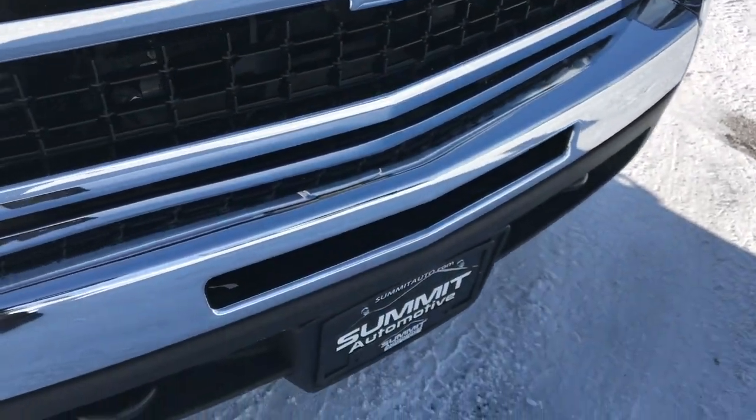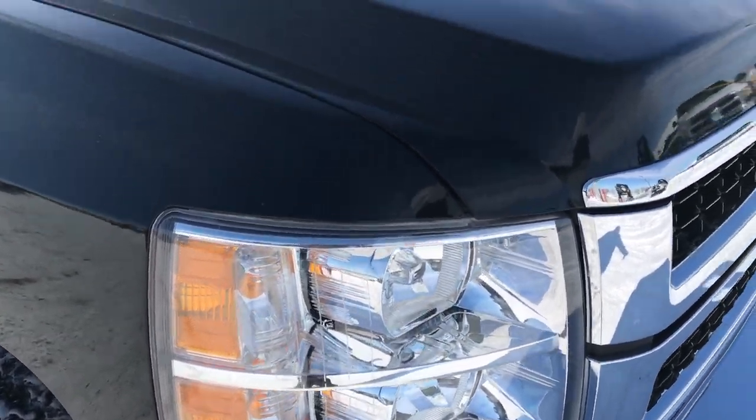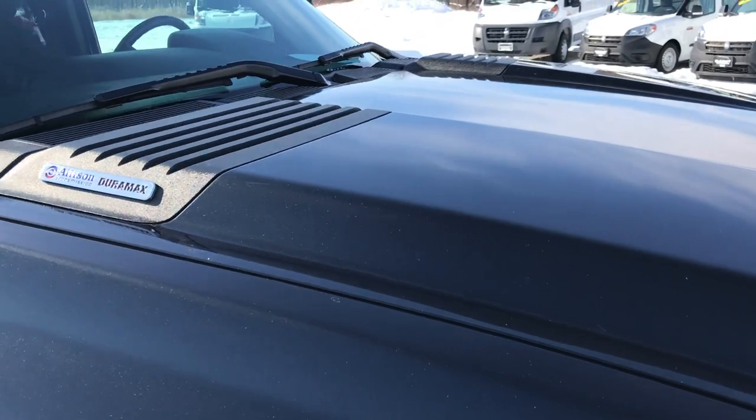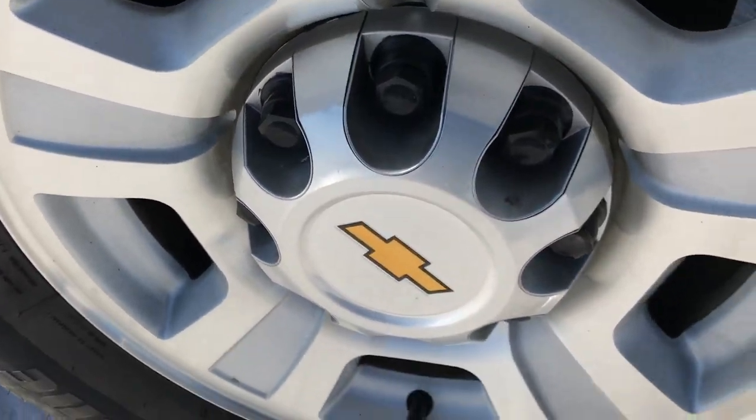No dents or dings in the front bumper, factory fog lights, and you can see just how clear those headlights are. Didn't see any dents or dings on the hood. Passenger side rim is in excellent condition.